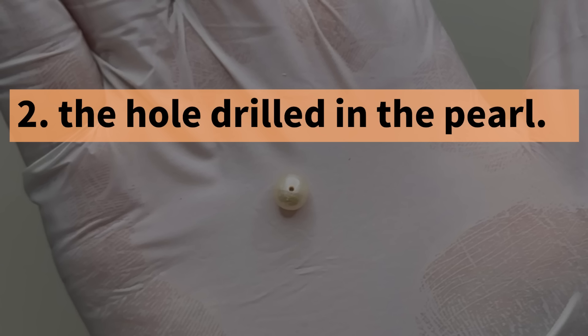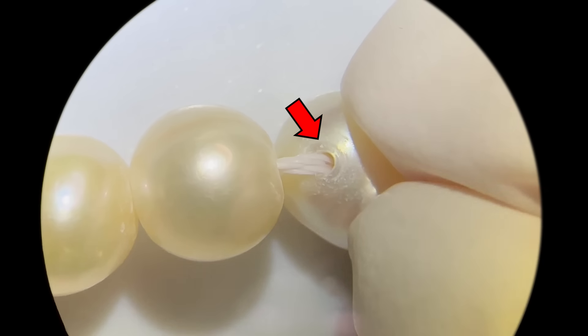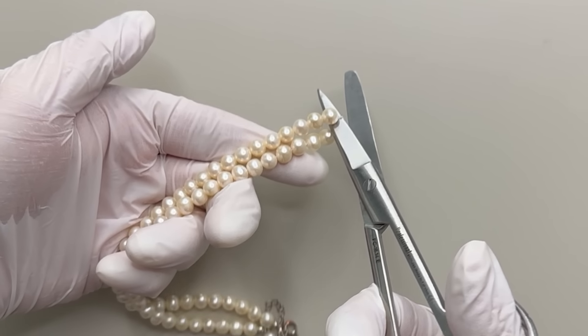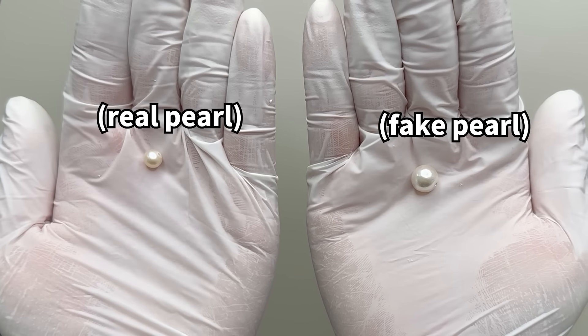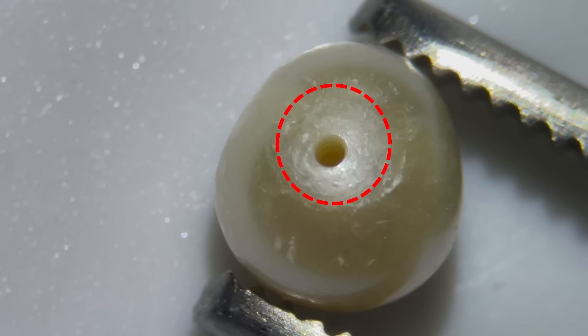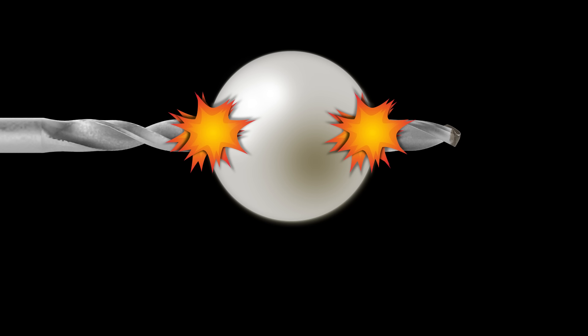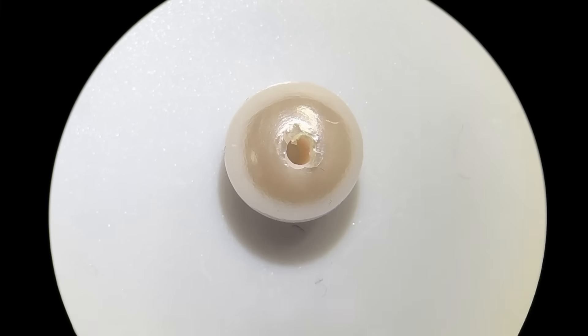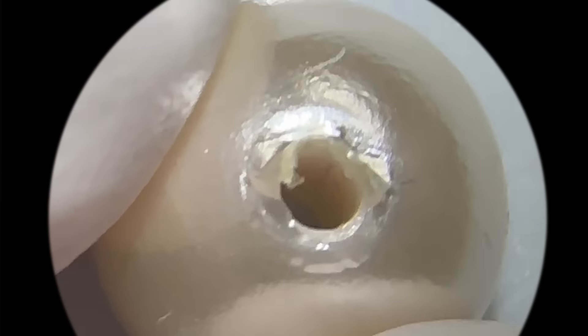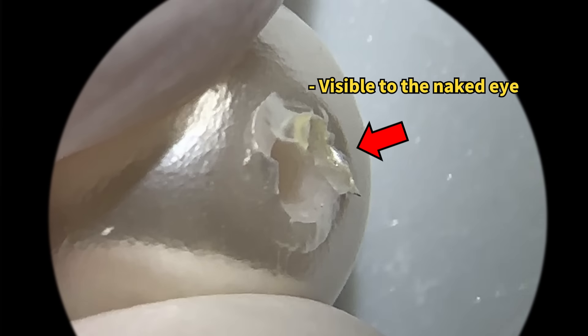Now let's dive into the second difference: the hole drilled in the pearl. To get a closer look, let's snip a pearl necklace and inspect it. Real pearls have clean holes, while fake ones often show peeled-off coatings around the hole from drilling. So the hole is a dead giveaway for spotting fakes.